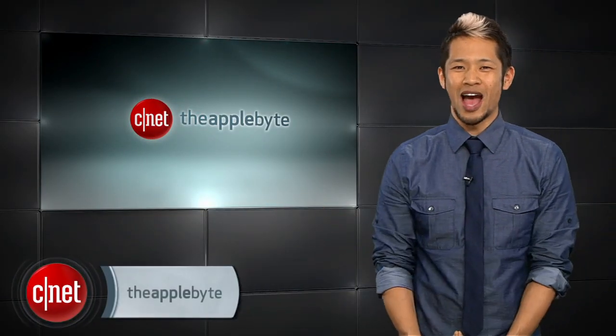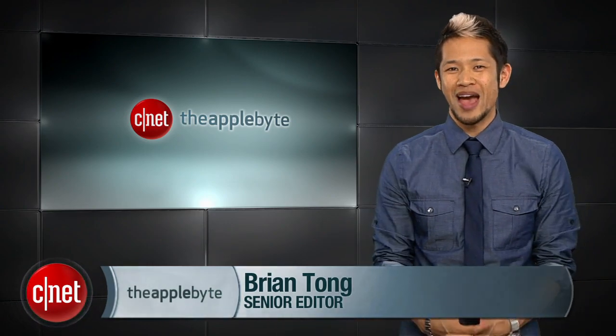What's happening? Brian Tong here and welcome to the Apple Byte, for everything good and bad inside the world of Apple.